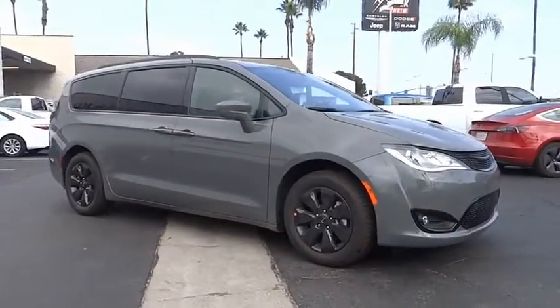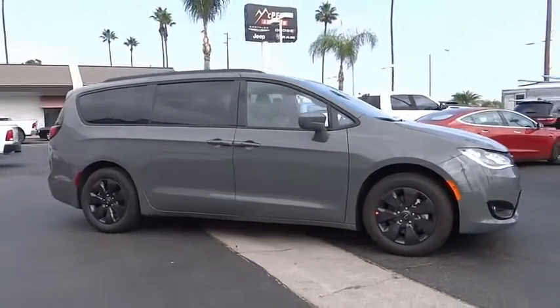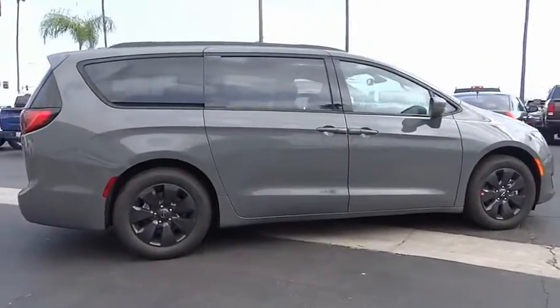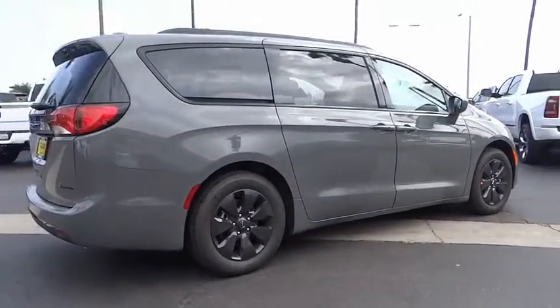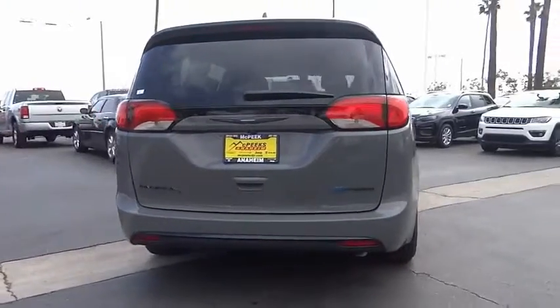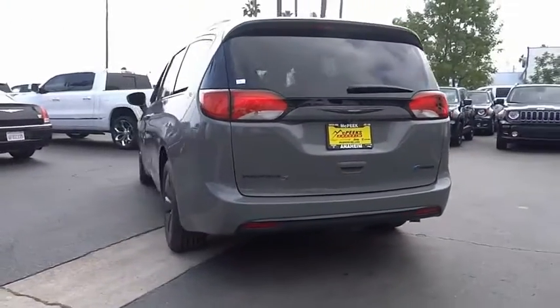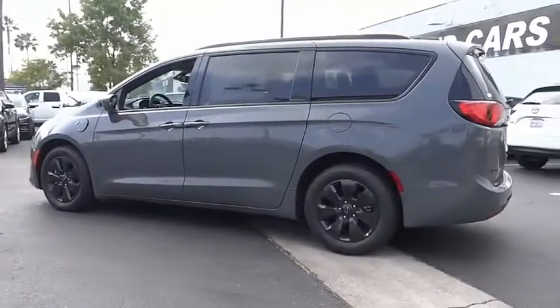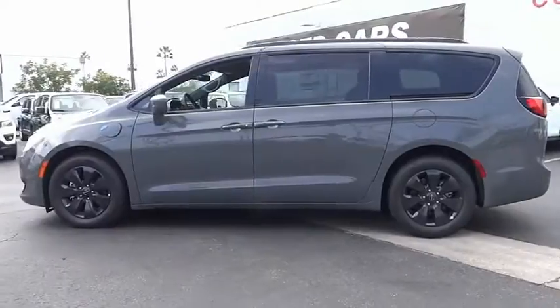Looking for the right vehicle? Check out the 2020 Pacifica. The Pacifica crossover features the driving attributes of a sedan and the utility and space of a minivan or SUV. The Pacifica has top-notch safety scores, an upscale interior, and a spacious cabin that leaves room for your family to grow and is priced below $45,000.